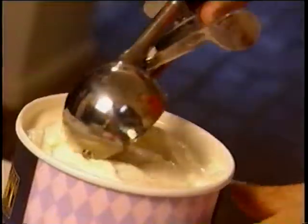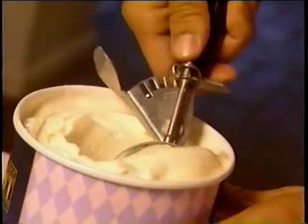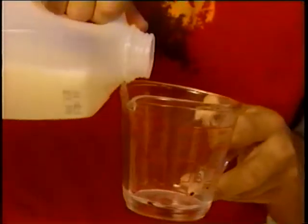Next, I scoop in half a cup of frozen vanilla yogurt. And lastly, you guessed it, half a cup of milk.